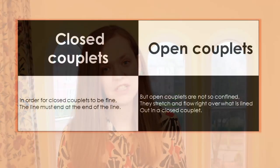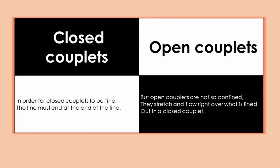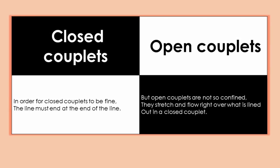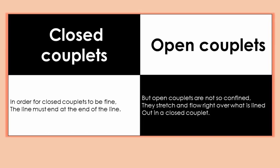The sentence continues into the next line without a pause to clarify grammar or meaning, although good poets do often play with the potential pause at the end of a line. Here are a couple of ditties I wrote to help you remember the difference. Closed couplets: 'In order for closed couplets to be fine, the line must end at the end of the line.' Open couplets: 'But open couplets are not so confined, they stretch and flow right over what is lined.'